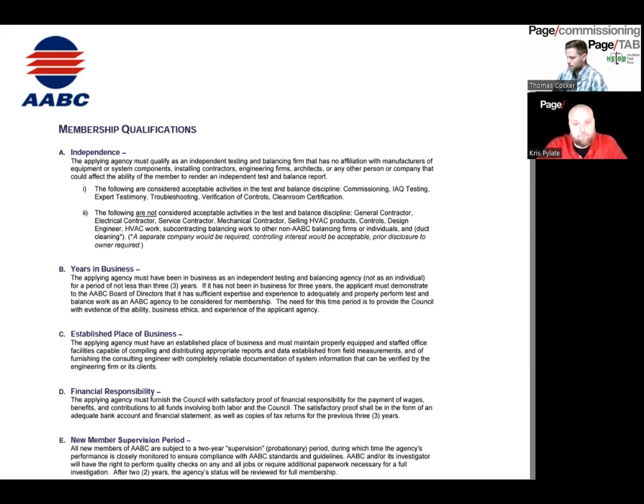If you have multiple offices — say one in Houston and one in Austin — you need another certified professional in Austin to certify that office. But even if you only have one certified location, you can still serve the nation. AABC requires you to show financial responsibility. They want to see copies of your bank statements and incoming and outgoing payments, pretty much to verify that you're not receiving funds from any means other than test and balance work. With NEBB, you don't have to show these types of statements.